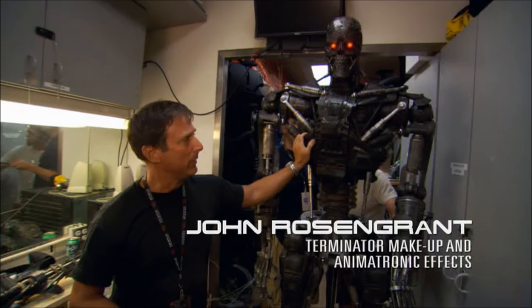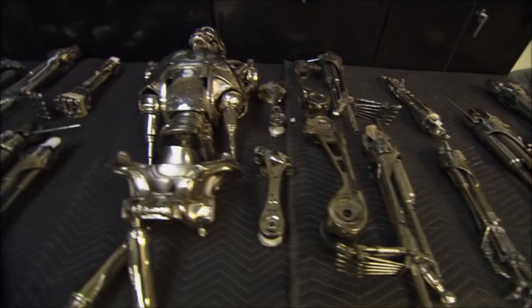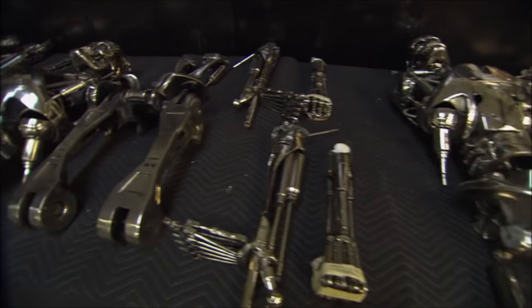The whole point of this film was to feel it. There was a team of about 60 people working back at Stan Winston's studio on all the different variety of these things.